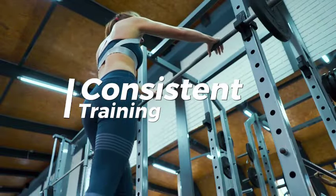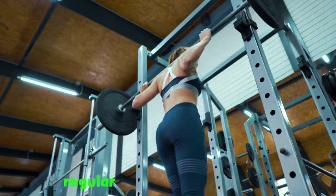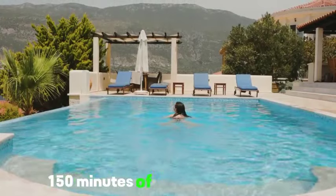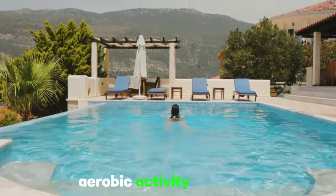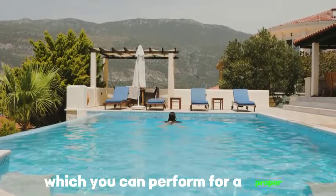Tip 8: Consistent training. You can't start training and expect to see results in a week or two. Regular, consistent exercise is key to building endurance. Aim for at least 150 minutes of moderate-intensity aerobic activity per week.